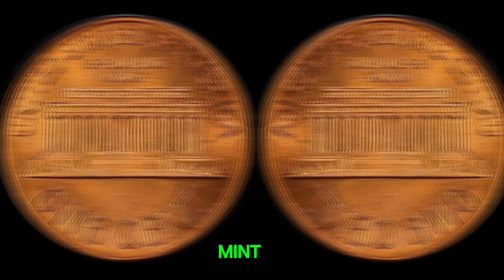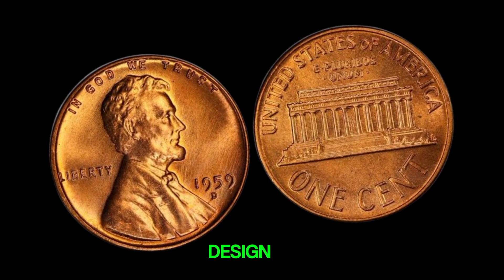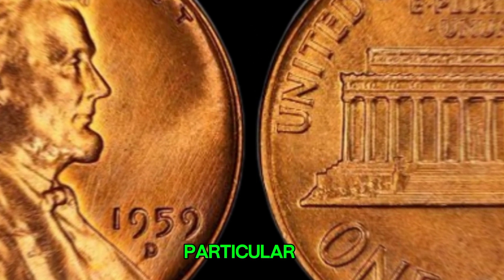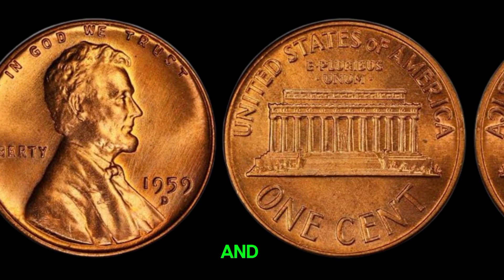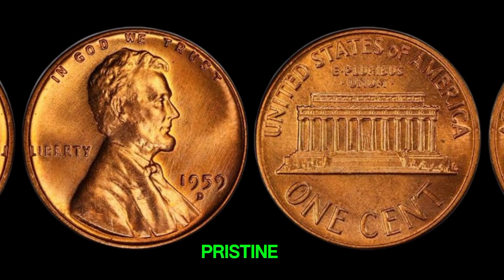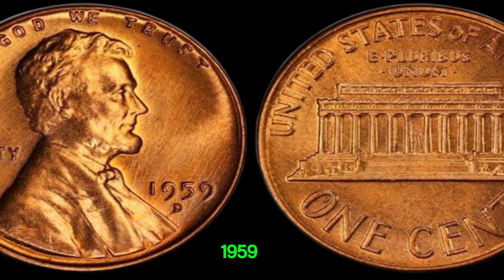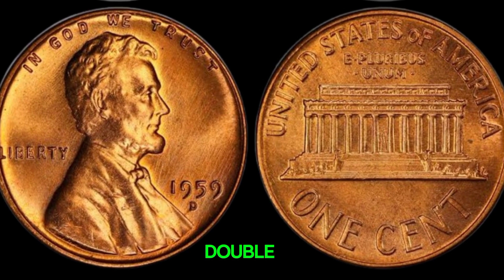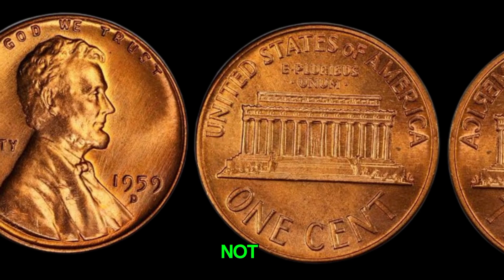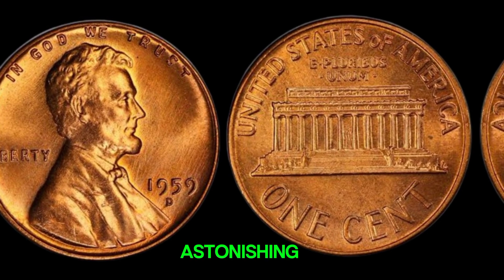The 1959 penny is notable because it was the first year the Lincoln Memorial design appeared on the reverse side, replacing the Wheat Ears design used from 1909 to 1958. Why is this particular penny potentially worth millions? It's all about rarity and condition. Coins that are rare due to minting errors or limited circulation can be incredibly valuable, especially if they are in pristine condition. Mint errors can include double dies, off-center strikes, or wrong planchet errors. For the 1959D penny, one of the rarest and most valuable types is the double die, where design elements appear doubled. These error coins are highly sought after and can fetch thousands, if not millions, at auctions. In 2019, a rare 1959D Lincoln penny with a double die error sold for an astonishing $1.7 million.